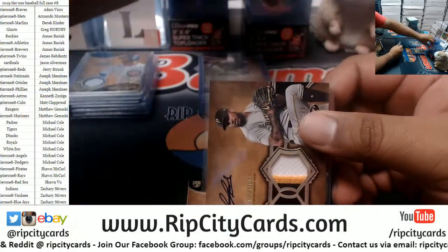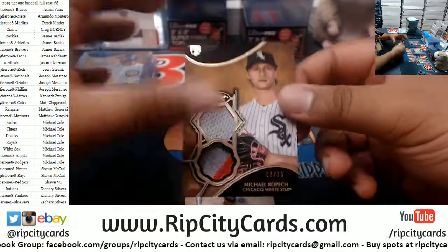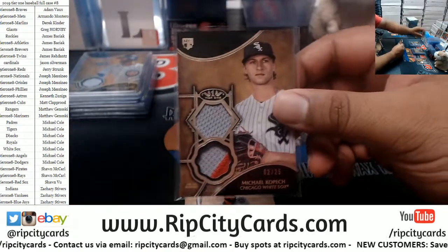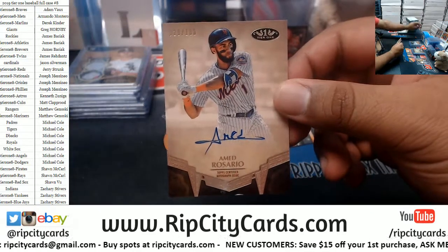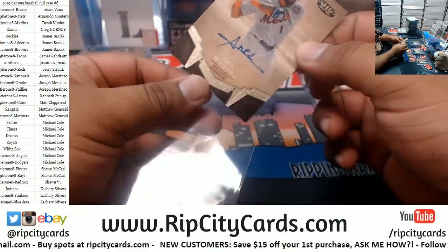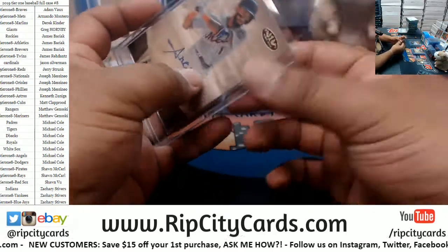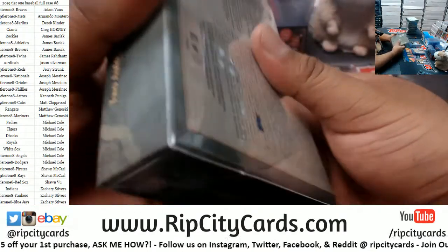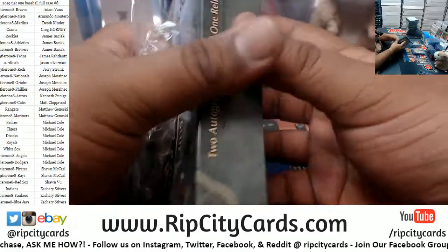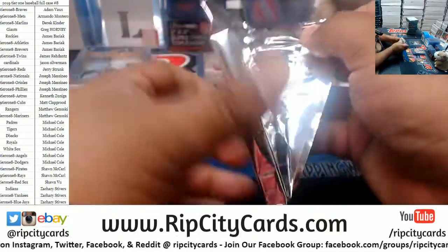For real, Zach — a few names I have not seen before. Michael Kopech, Michael Kopech — 20 of 25, dual relic, White Sox. And Amed Rosario to 100, Mets autograph. Alright, box six — halfway there.